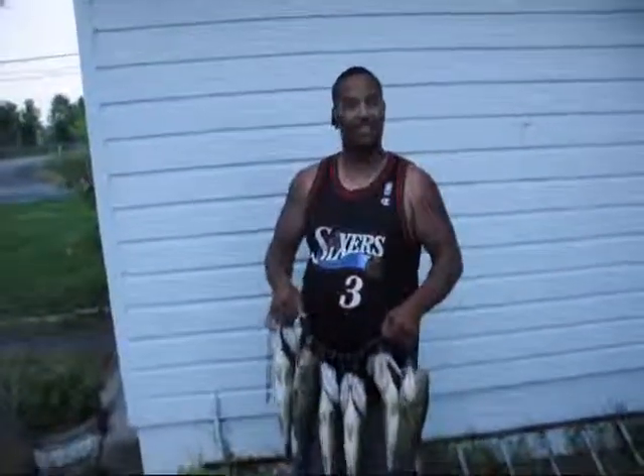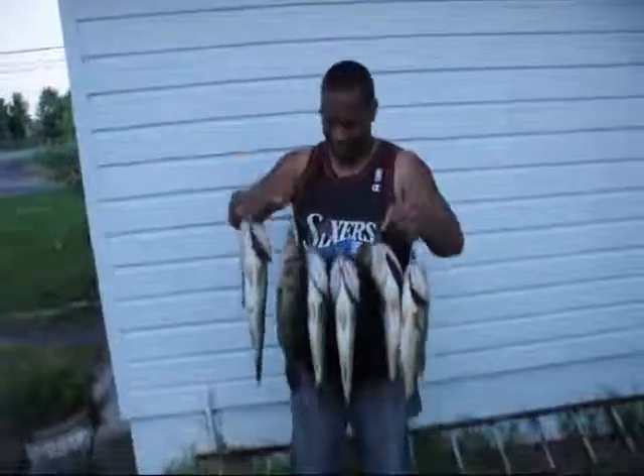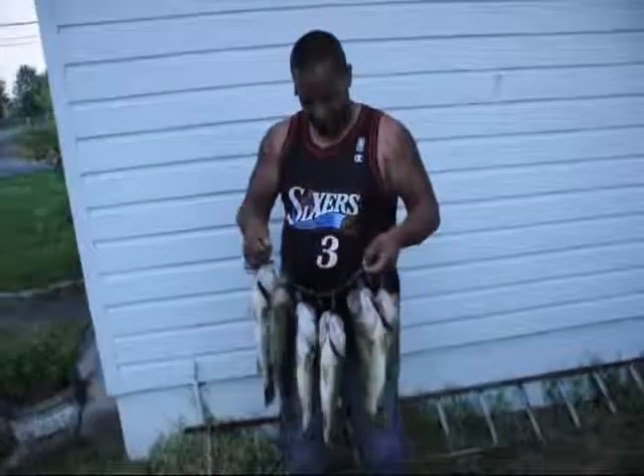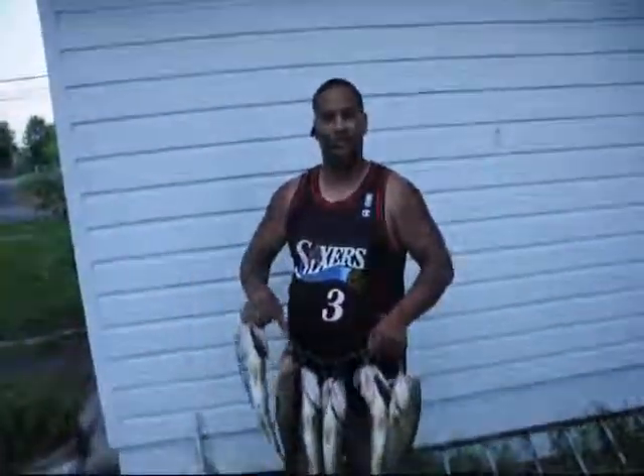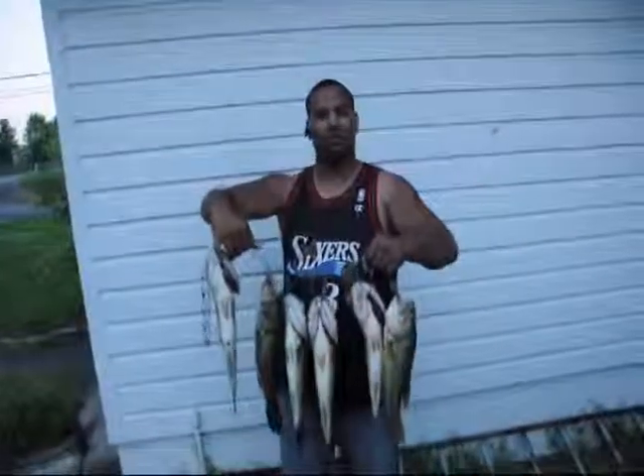Yeah, I do a lot of fishing, a lot of hunting. And as you can see, the fishing's good. And how many did you throw back? I threw back about 12. No kidding. Weren't as big as these.